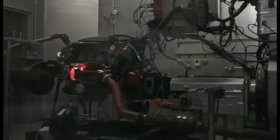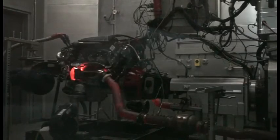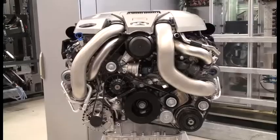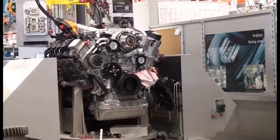And this is where the magic happens. This test bed flogs engines to within an inch of their lives during a 160,000 kilometer development program. Part of the testing involves running the engine at full throttle for three weeks. If you're going to be that unkind to an engine, then you have to make sure it's put together well.